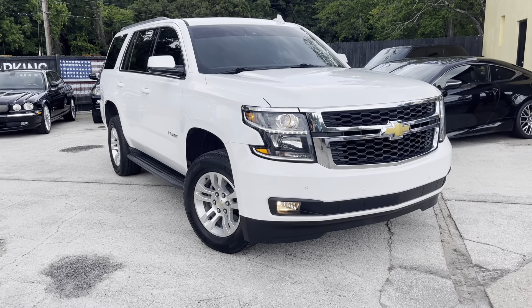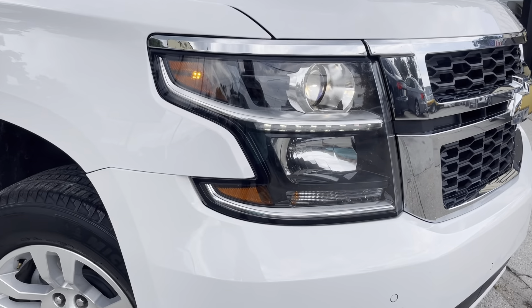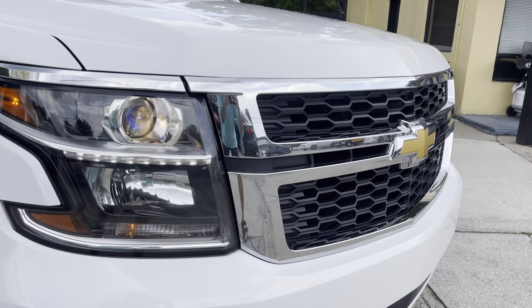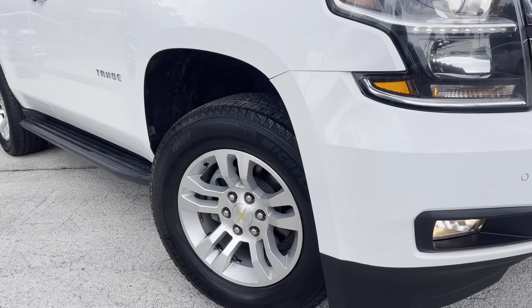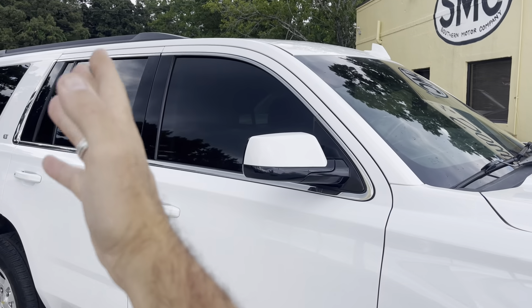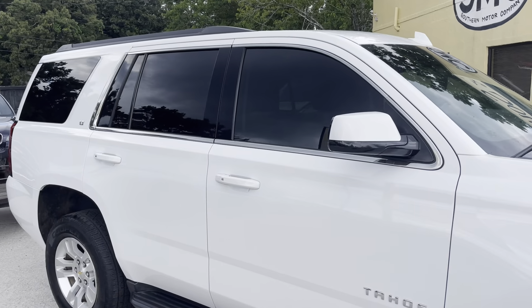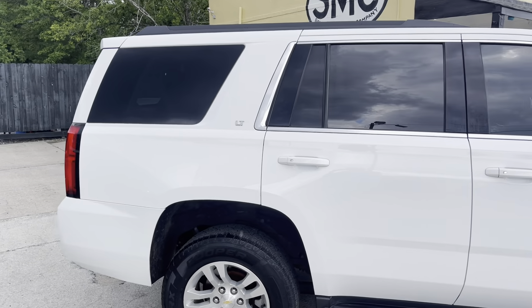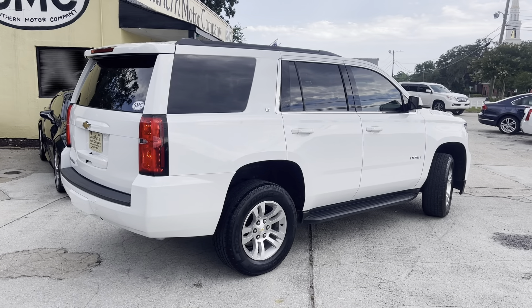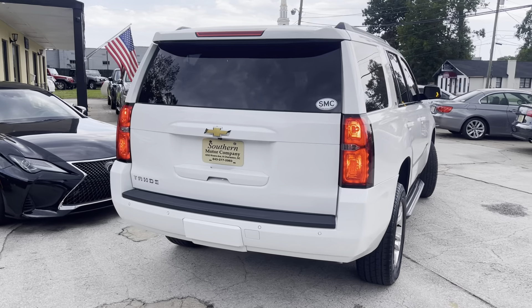Very clean — exterior body is in great shape as you'll see in the video. Interior looks really nice. Good looking front grille with chrome, headlights look great with the LEDs. Michelin tires, alloy wheels, running boards, already has window tint on the sides and a strip going across the front windshield — one less thing you have to do. It's already good to go and it looks great — liking the dark windows with the white exterior. No dents, no dings, no scratches.